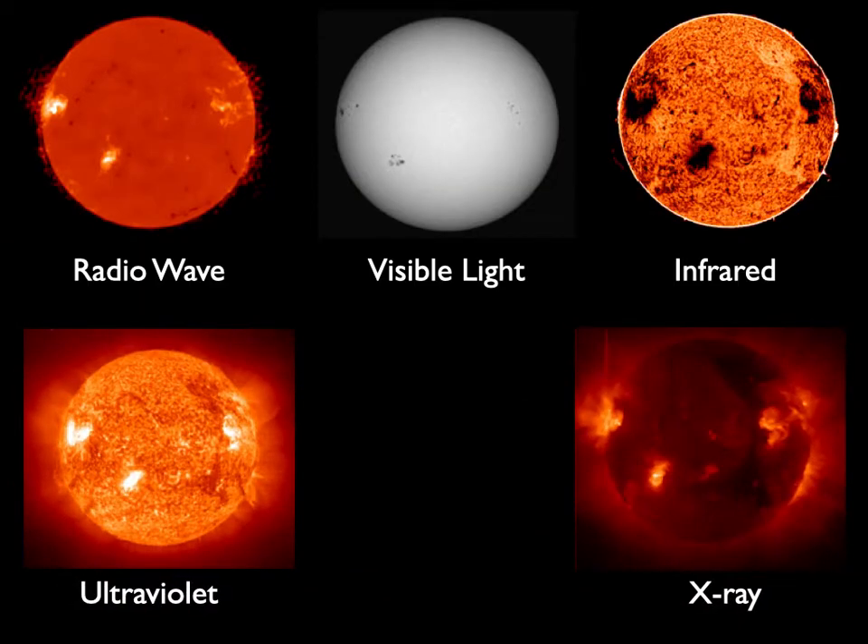When you think of the Sun, most of us don't realize that there are many more structures on the Sun than just a perfectly round orb up there in the sky. Depending on what light you look at coming from the Sun, you see some vastly different things.